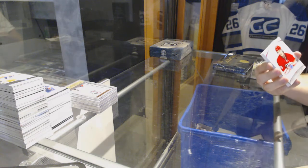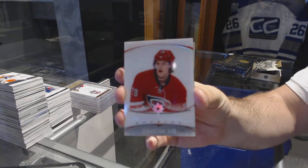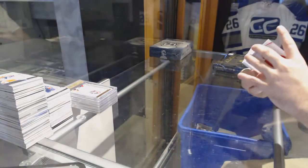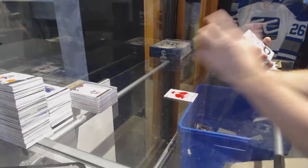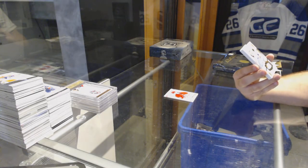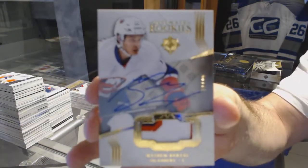We start off with an Ultimate Introduction of Sebastian Ajo for the Carolina Hurricanes. For the Islanders, number 49, Ultimate Rookie Patch Auto, Matthew Barzal.